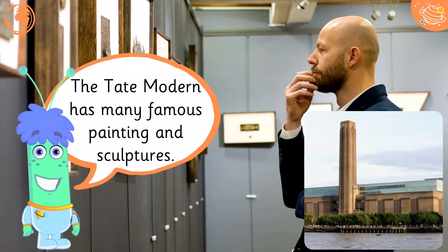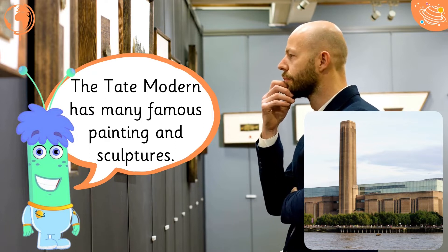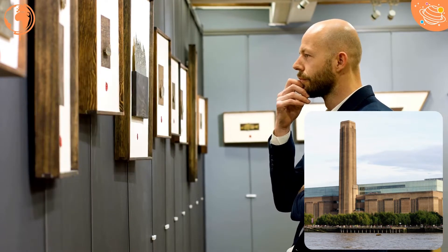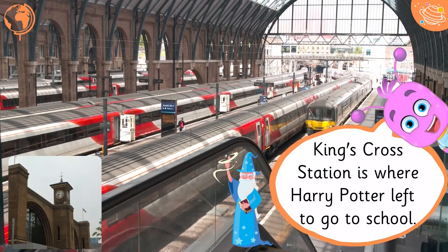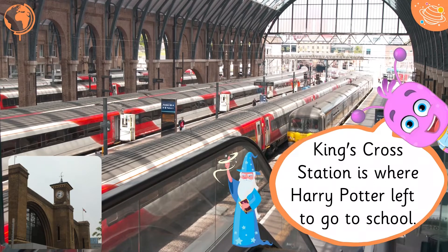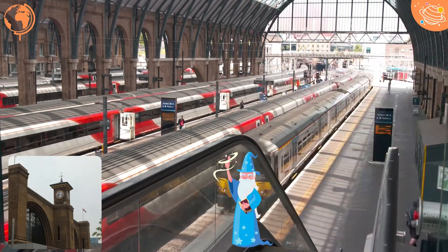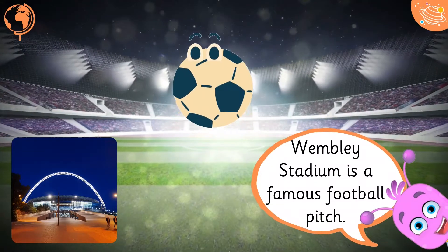The Tate Modern has many famous paintings and sculptures. King's Cross Station is where Harry Potter left to go to school. Wembley Stadium is a famous football pitch.